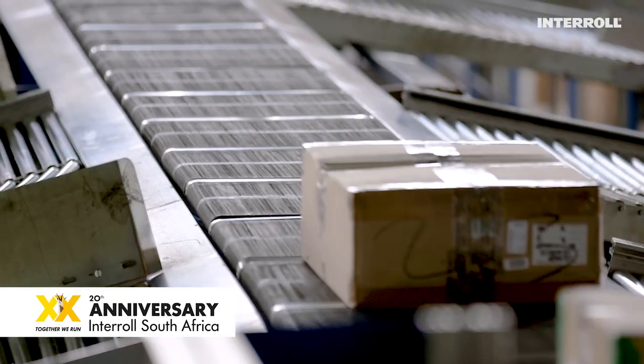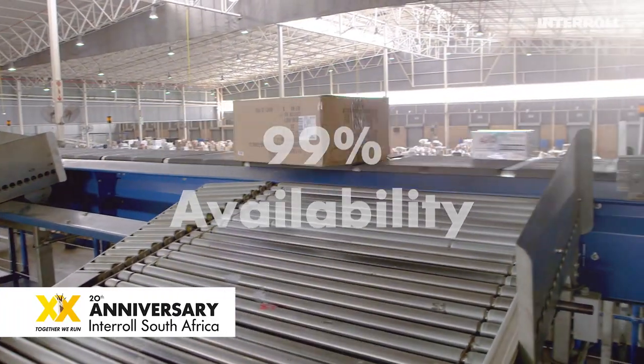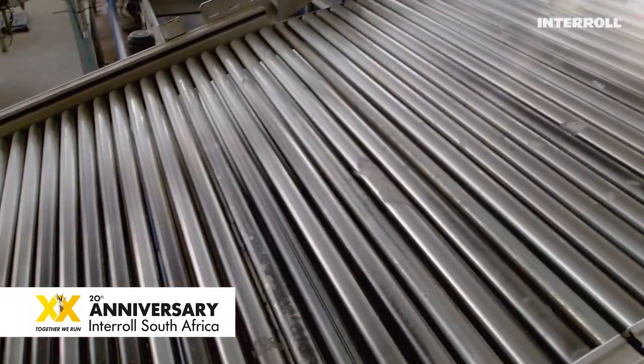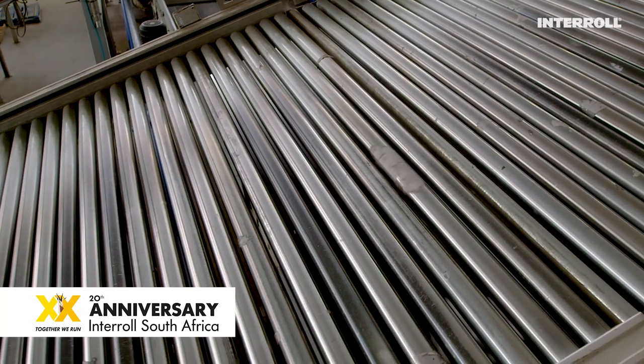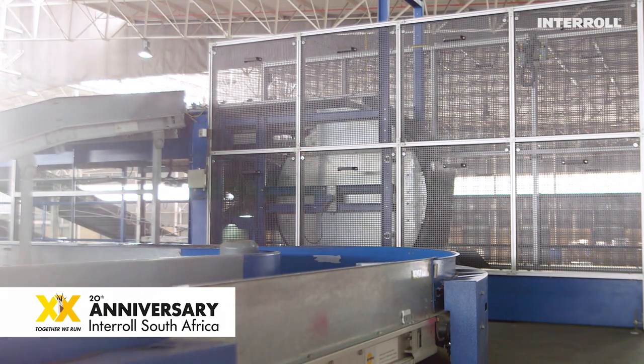This almost self-sufficient system with an availability of more than 99% is still the Edcon solution of choice. It's been running for 14 years successfully because of the simplicity of the machine and the easiness for the Edcon maintenance team in-house to fix.